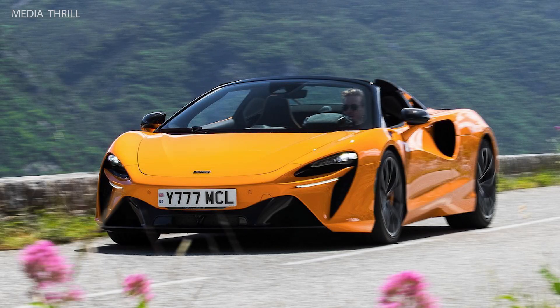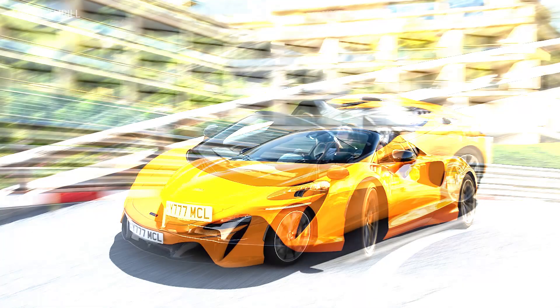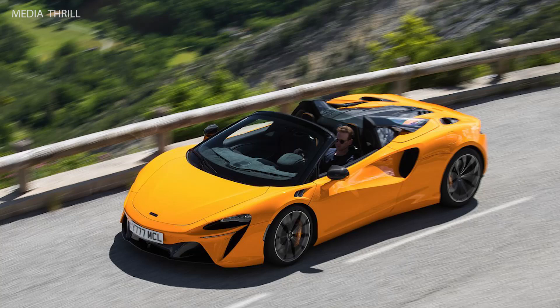Here are 15 facts about the McLaren Artura Spyder. 2025 Hybrid Powertrain: The McLaren Artura Spyder features a hybrid powertrain, combining a twin-turbocharged V6 engine with an electric motor for enhanced performance and efficiency.